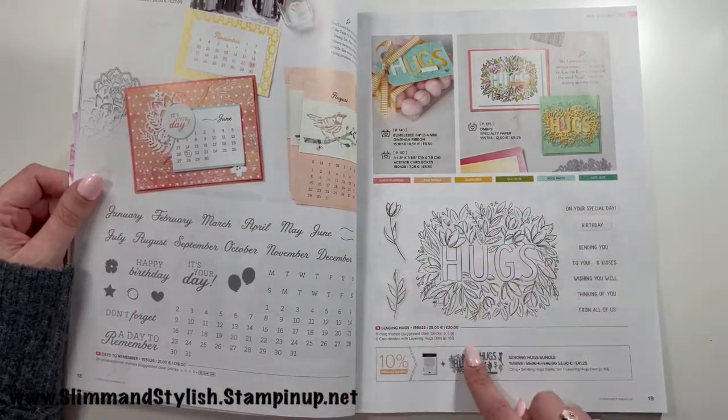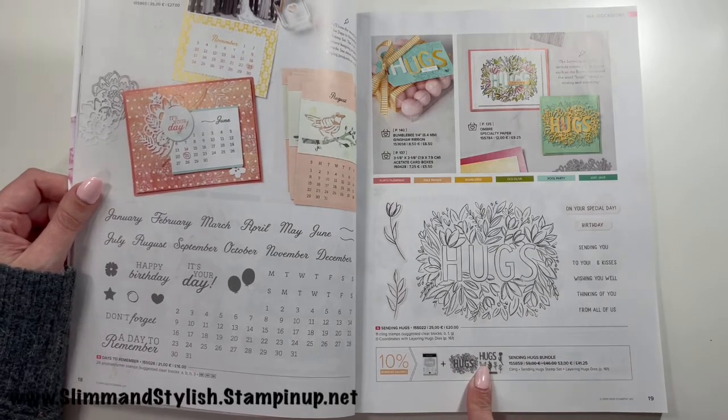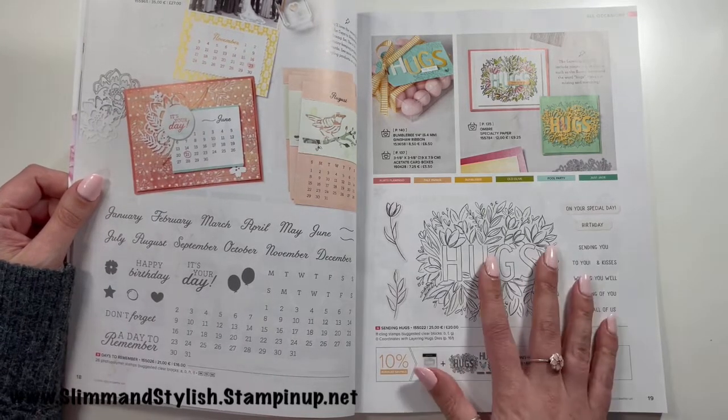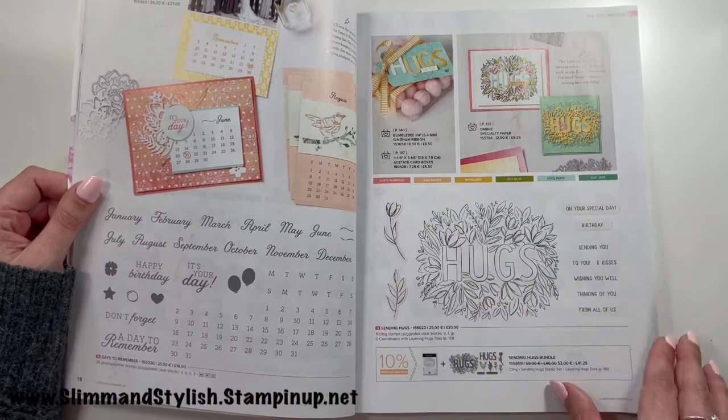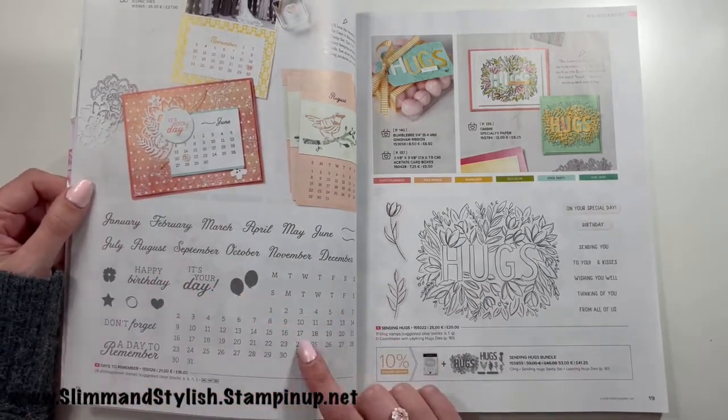The Sending Hugs stamp and die bundle is also on my Halsey wish list — both of those are coming and I can't wait to play with them.